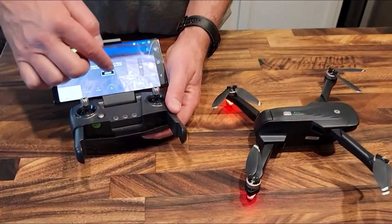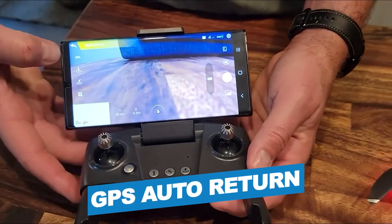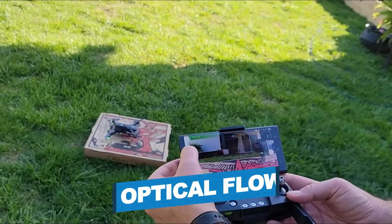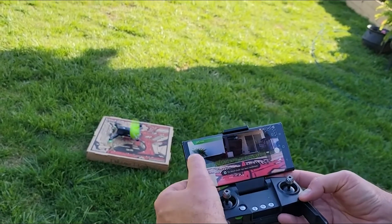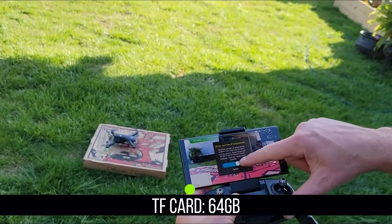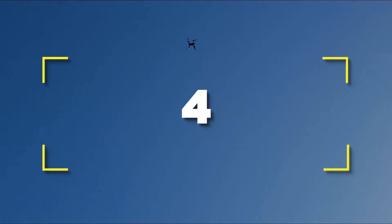Notable features include a 4K ultra-clear camera, GPS auto-return, 46-minute flight experience, optical flow, and headless mode. Notable specifications include one-key takeoff and landing, max supported TF card of 64 gigabytes, and a max transmission distance of 984 feet (300 meters).